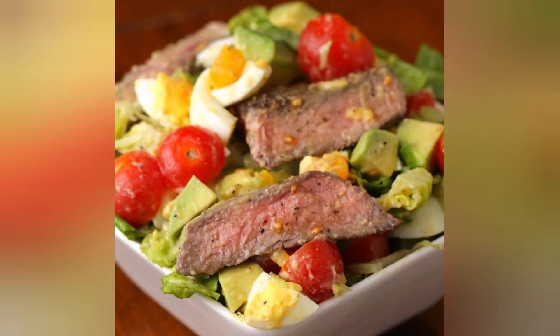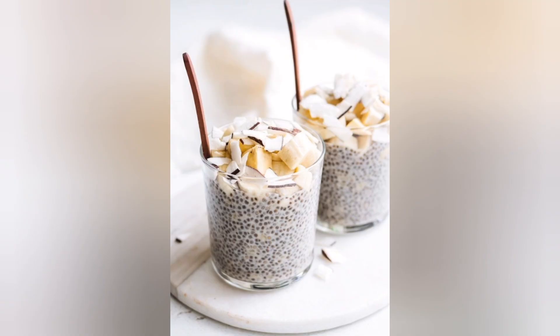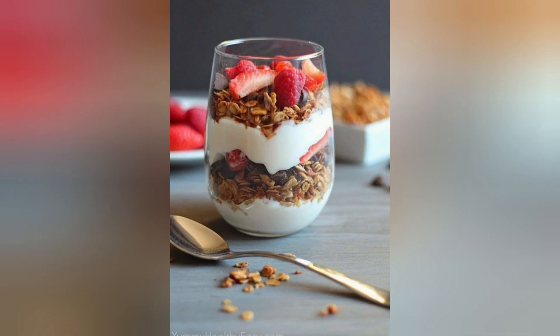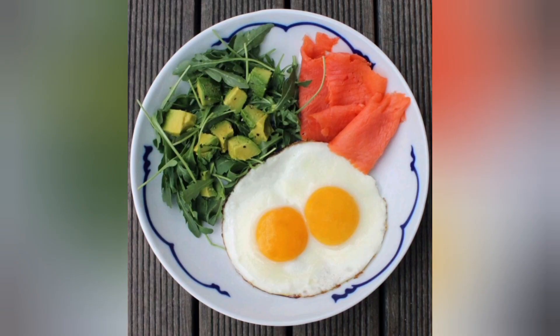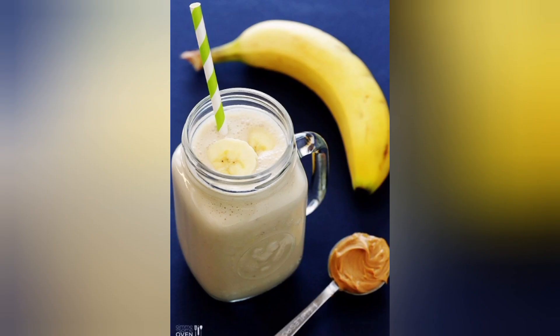Incorporating high-protein meals into your diet doesn't have to be boring or bland. These 15 ideas offer a diverse range of options, from lean meats to plant-based sources, ensuring that you can enjoy a variety of delicious and nutritious meals while meeting your protein requirements. Whether you're looking to build muscle, lose weight, or simply maintain a healthy lifestyle, these high-protein meals will help you achieve your goals while tantalizing your taste buds. So go ahead and give these recipes a try, and you'll discover that eating high-protein can be both satisfying and scrumptious.